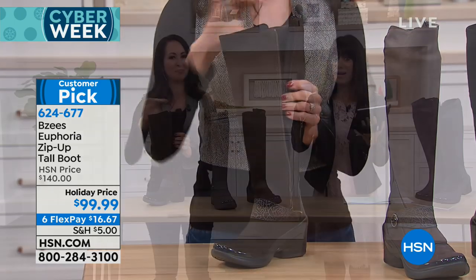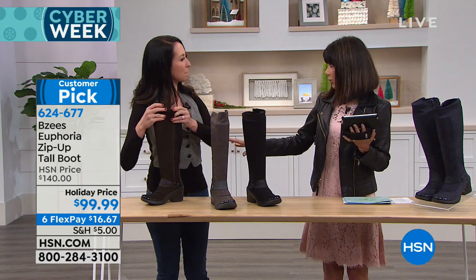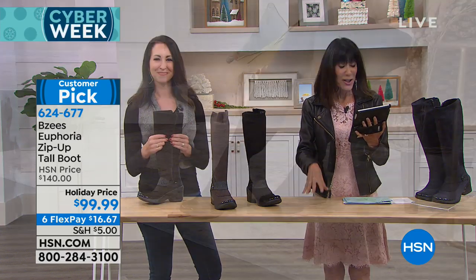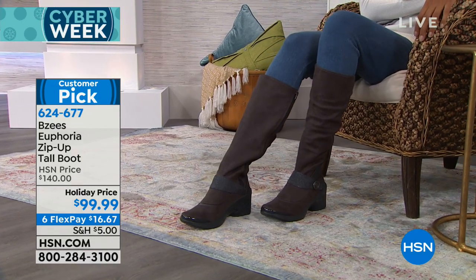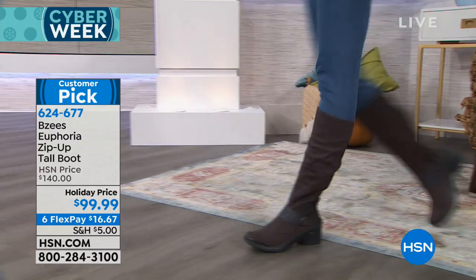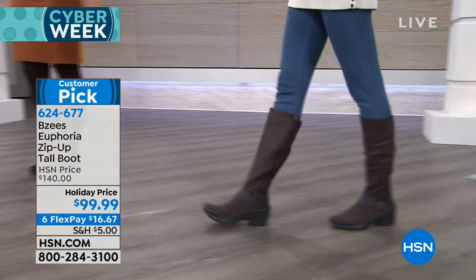I do want to quickly mention the price today for this hour. The HSN price is $140. It is $99.99, and you're going to love six FlexPay payments of $16.67.